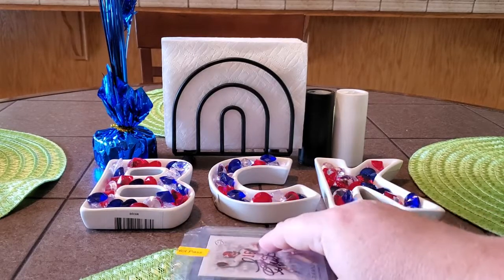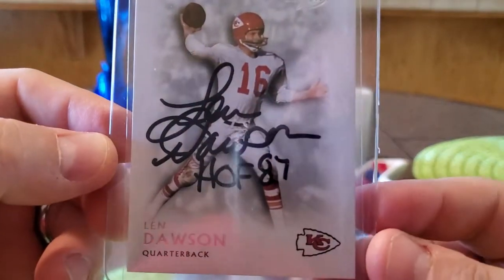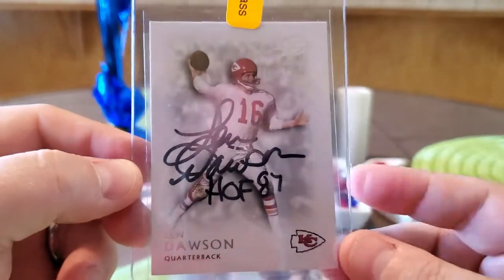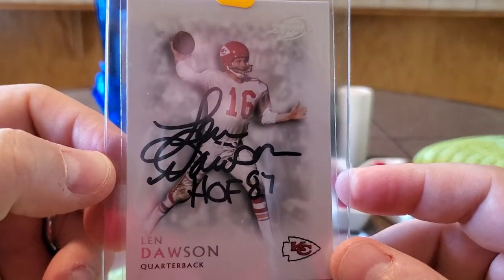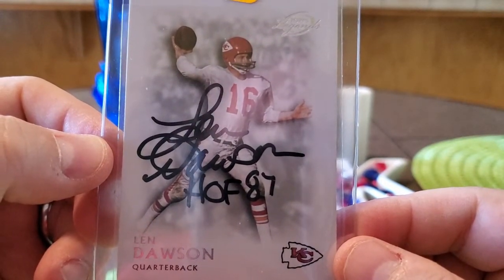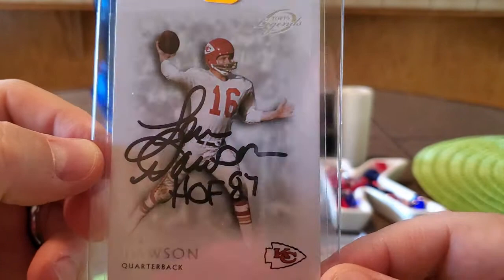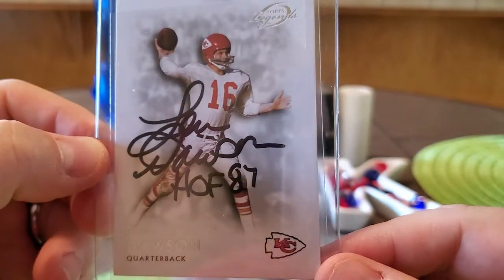Now we're going to go on to mine. I only submitted three cards. We're going to start with the bad news — this is that Len Dawson I told you guys about. You can see he put 'Len Dawson Hall of Fame 87' on it. This card was perfect for an autograph just because it's white everywhere and the black Sharpie looked amazing. The $5 fee I thought would guarantee the authenticity, which it didn't, of course. So I have this Topps Legends card that is now useless. I hope you guys can see the autograph clearly so you can compare it to yours or to certified copies. That is a bummer.